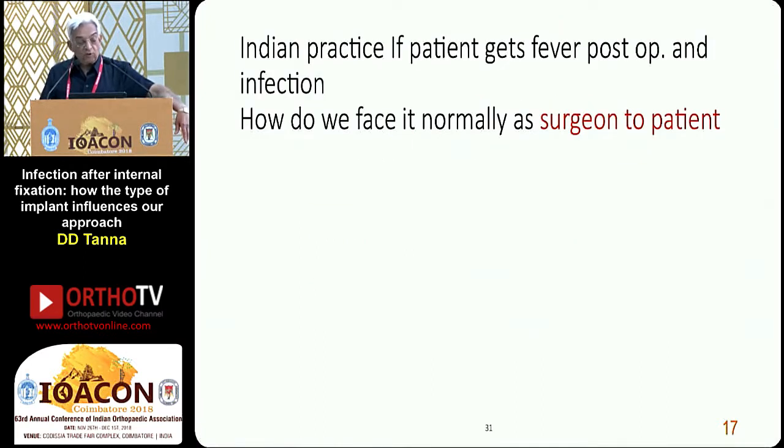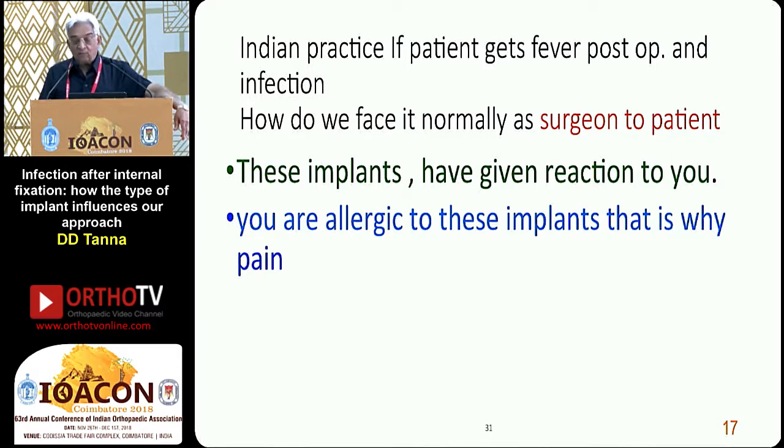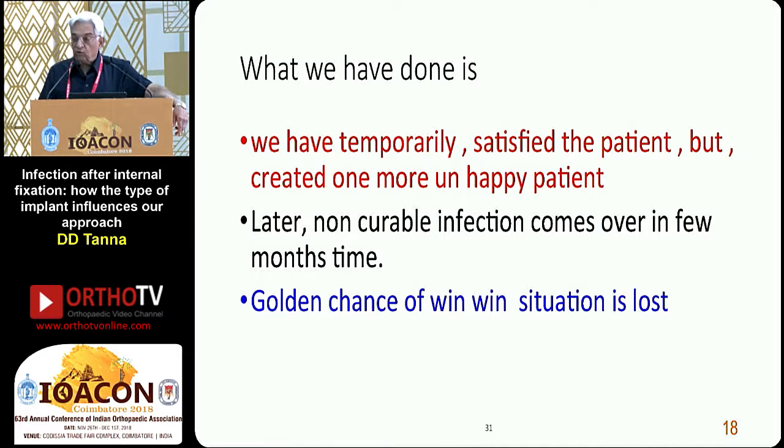Indian practice: if a patient gets post-op fever and infection, how does a surgeon normally face it? 'These implants have given you a reaction. You are allergic to these implants and that is why you have pain.' We bombard with higher antibiotics and suppress the symptoms. The patient is now fever-free, happy, pays and goes home — satisfied for a while. But what we have done is temporarily satisfied the patient and created one more unhappy patient. Later, a non-curable infection comes in a few months and the golden chance of a win-win situation is lost.